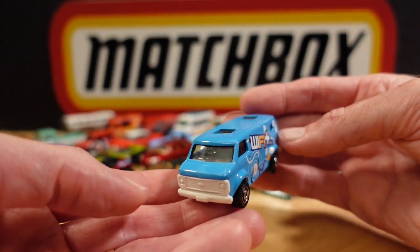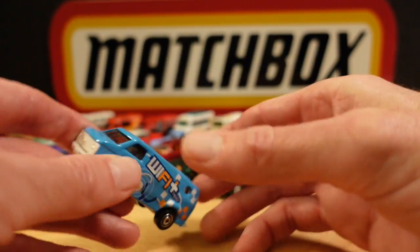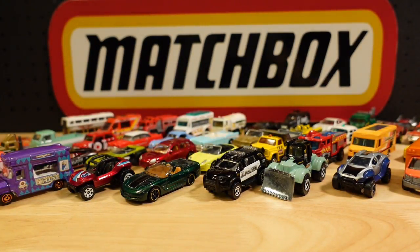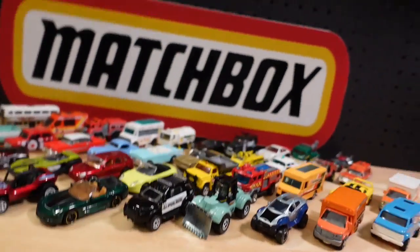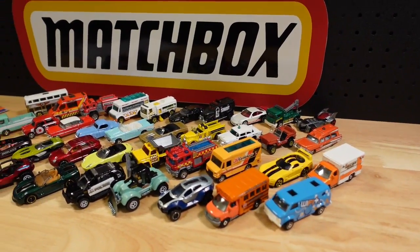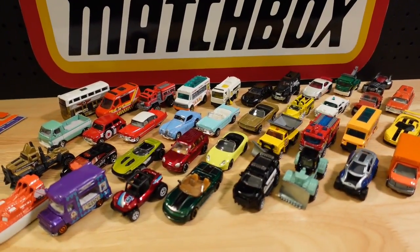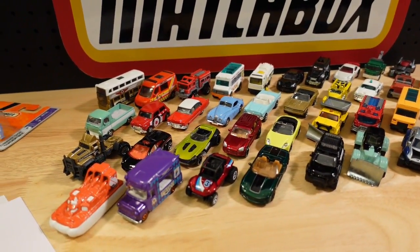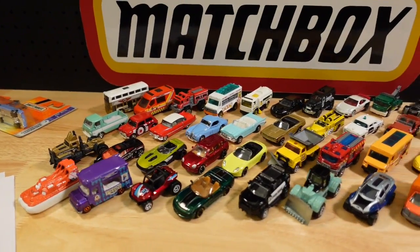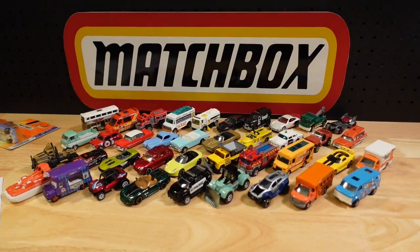To round out this video, number forty has a plastic base — the very nice Chevy Van in a Wi-Fi repair livery. So there you have it — a very quick look at the first 40 of the 60th anniversary Matchbox mainline series from 2013. Hope you enjoyed the video — stay tuned, I'll post part two sooner or later. Bye!